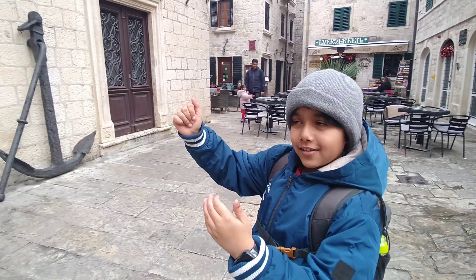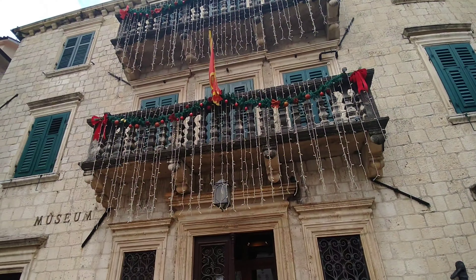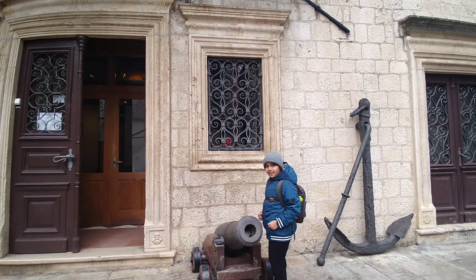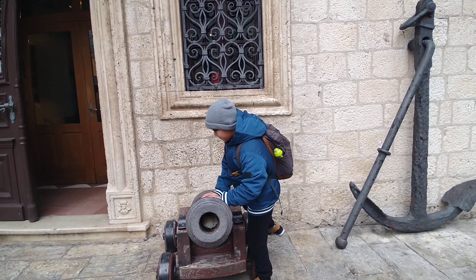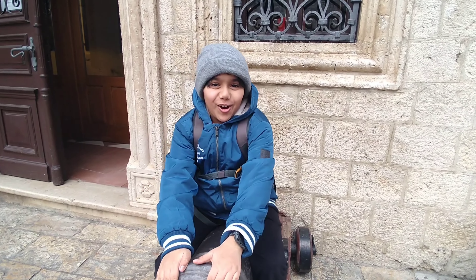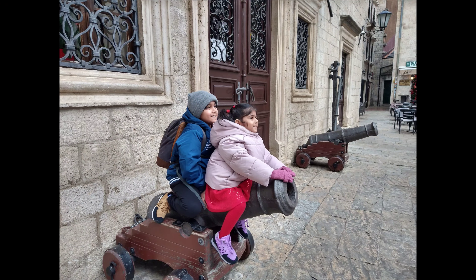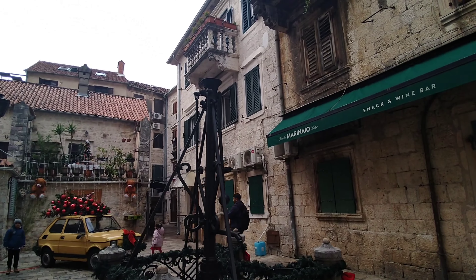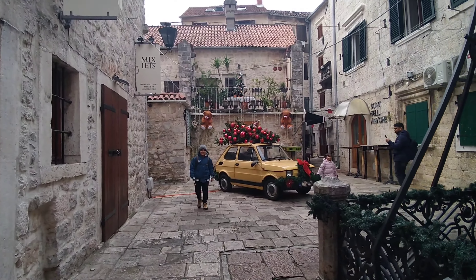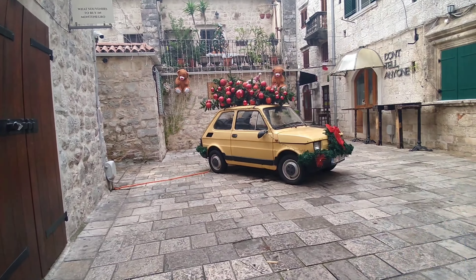This is the museum. I am sitting on the cannon bolt. I am nearby the old stone and we are walking around.